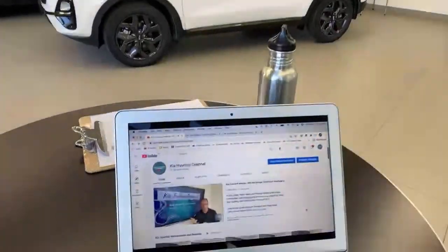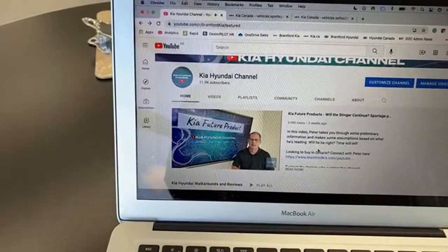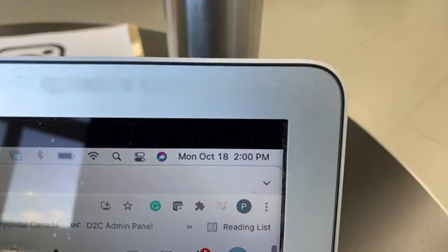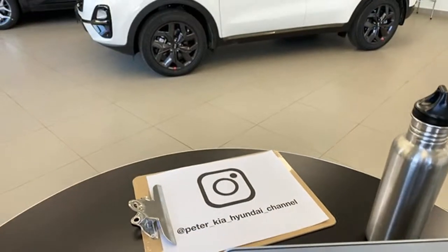In the meantime, we'll let our live audience jump in and talk about some news and notes. If you want to join us live, at 2:00 PM you can refresh our homepage and the live video takes over the main spot. There are three dealers that support this channel: Branford Kia, Branford Hyundai, and Owensound Hyundai. If you're in Ontario looking for a car, you can connect with them through the link in the description.